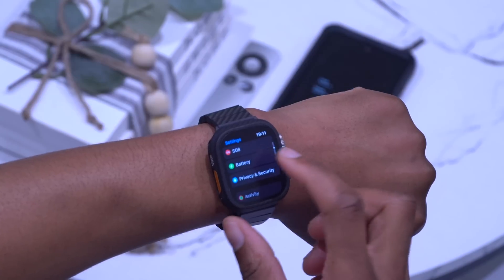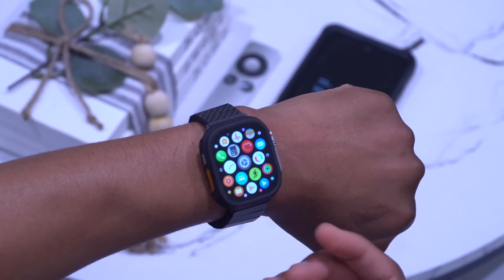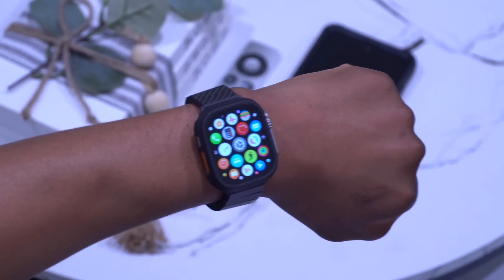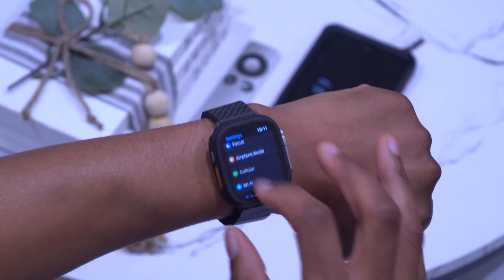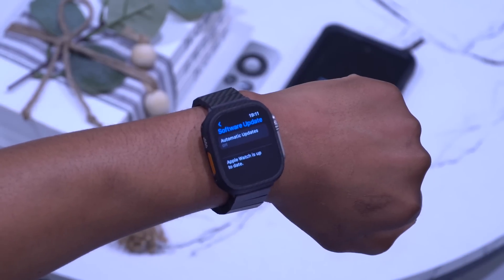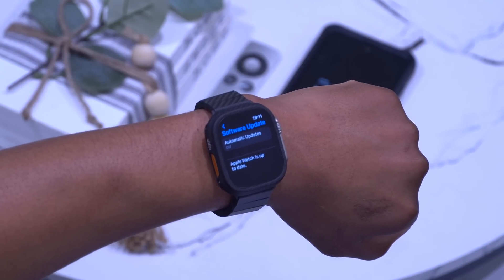There have also been updates to some accessibility features, making it better to use your Apple Watch on watchOS 9.4.